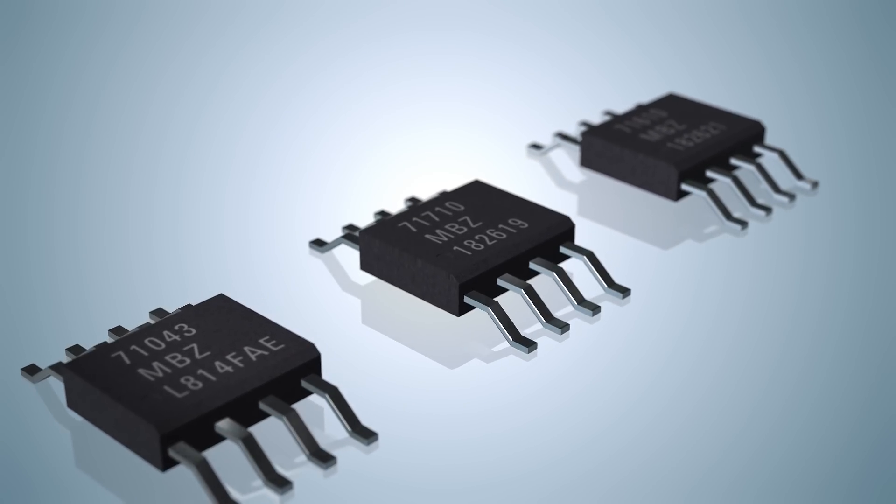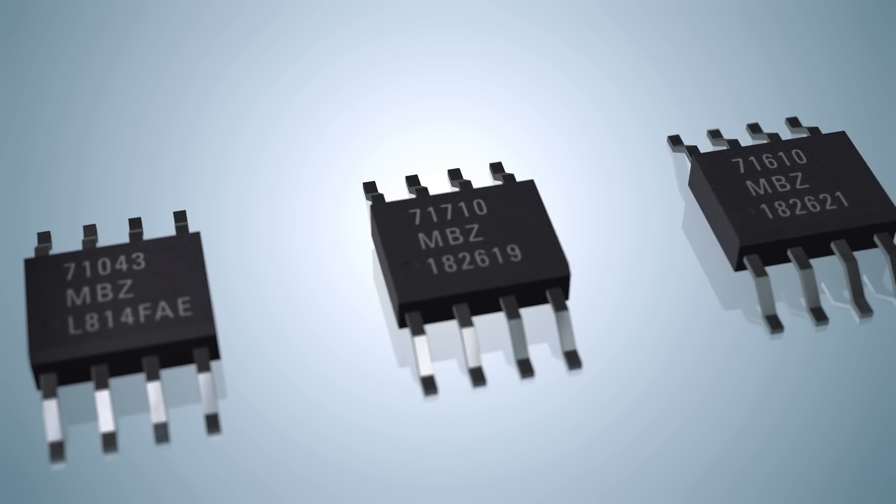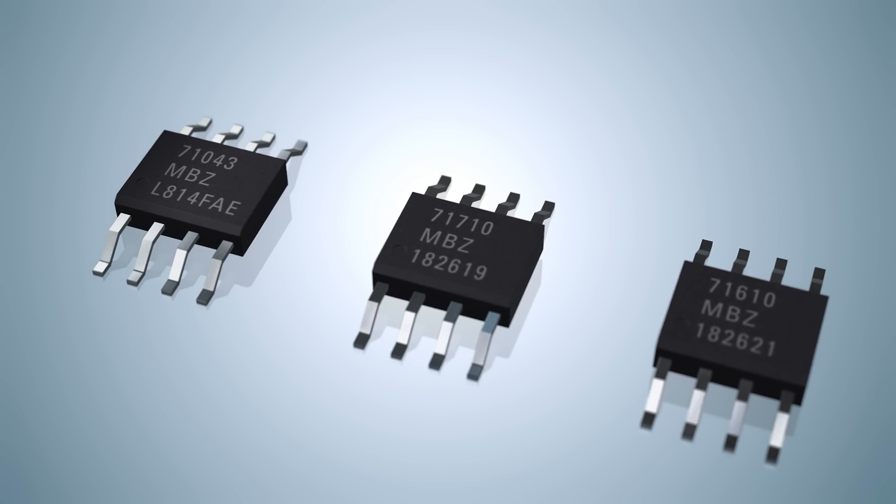Renesas has developed a complete portfolio of RAD-tolerant plastic parts geared towards multiple applications, including power management, sensor interface, and serial communications for small satellites.